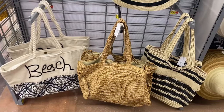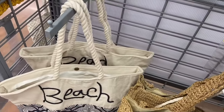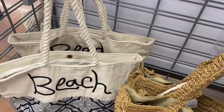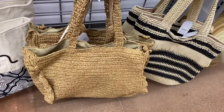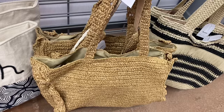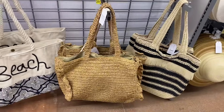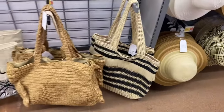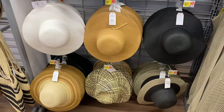Look at these totes — I like the one that says 'beach.' It has a braided handle. It's a Time and True woven beach tote for $19.98. Then that one is a raffia ruffled tote for $24.98 — that one is more expensive. And then this one is a straw tote for $19.98, so they're different prices.